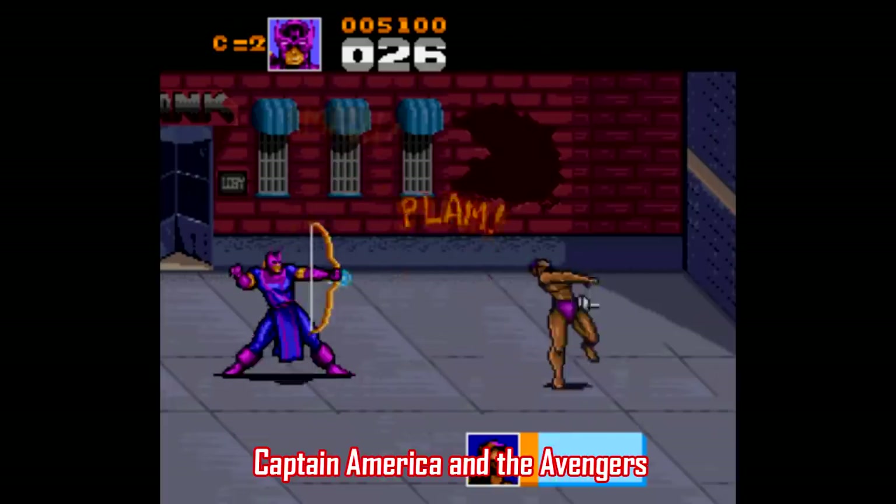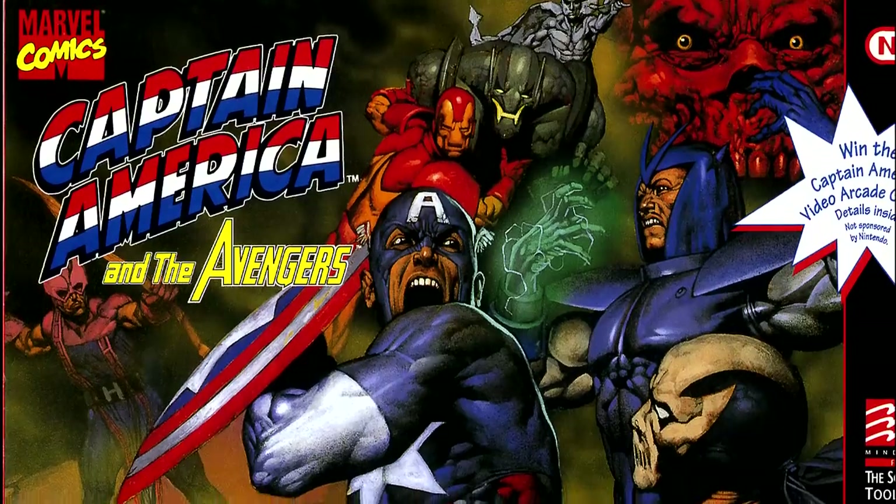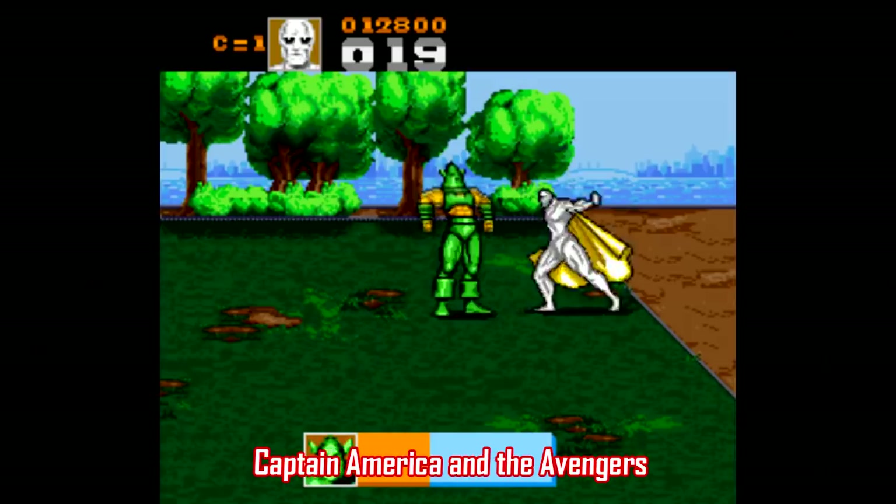A great example of this is Captain America and the Avengers. This is some kick-ass original art here with lots of movement and action featuring recognizable characters. I mean come on, it's the Avengers. There's no way this game can be bad, right? Oh yes it can.